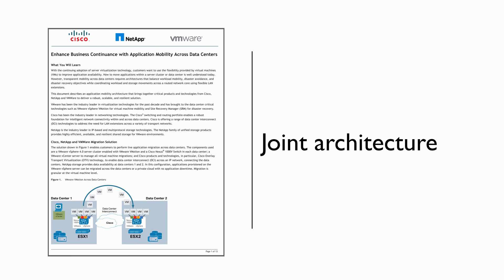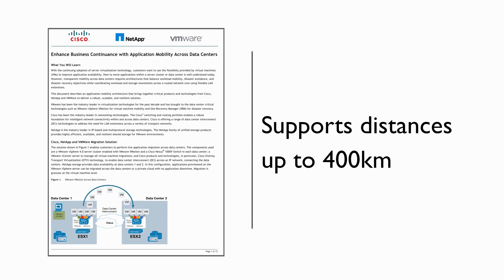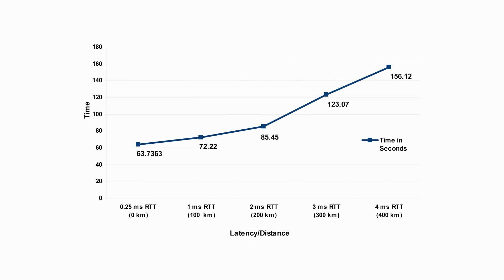There are more details to this solution provided online in our joint reference architecture. You can find this guide online at any one of our websites. This reference architecture supports a distance of up to 400 kilometers. Included in our documentation are some metrics — the first is the time required to migrate a virtual machine. You'll notice a correlation between an increase of distance and an increase of time, but even at 400 kilometers, we can complete the migration of a virtual machine in less than two and a half minutes.